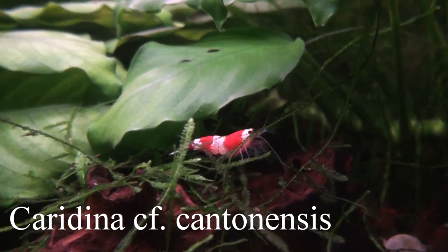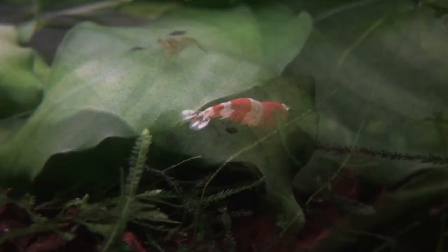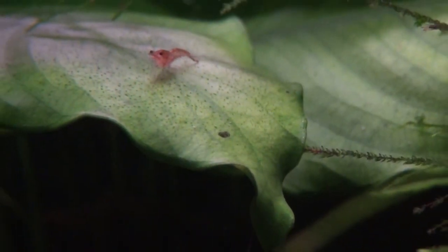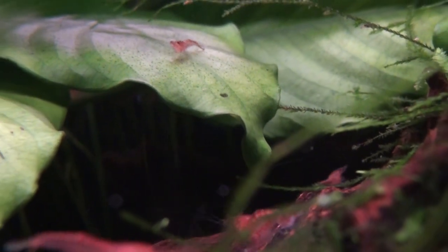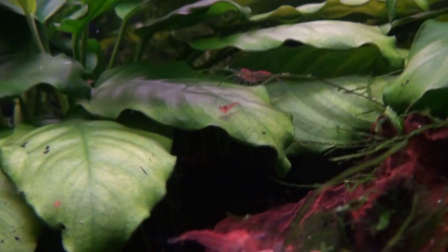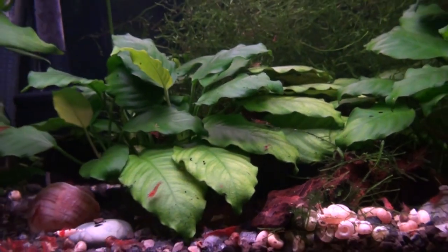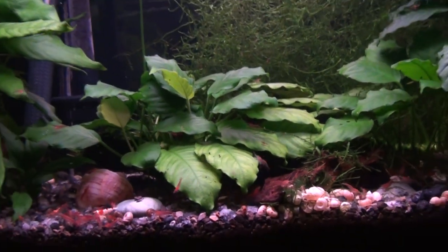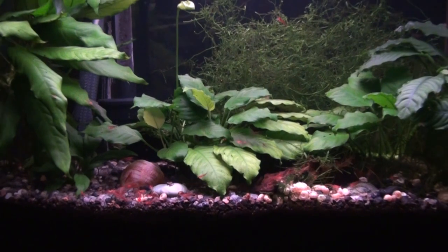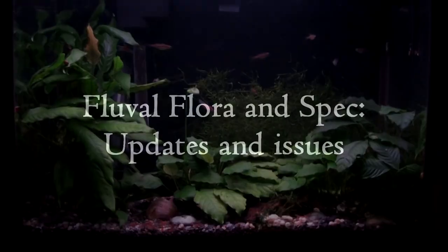The crystal shrimp are beautiful, and although the ones I have aren't perfect as far as however it is that they rank them, it's really a colorful addition to the aquarium — a lot of fun. This shot you can see just how small the really young shrimp are, and that's not even the smallest one I've seen. And that's the 12 gallon.